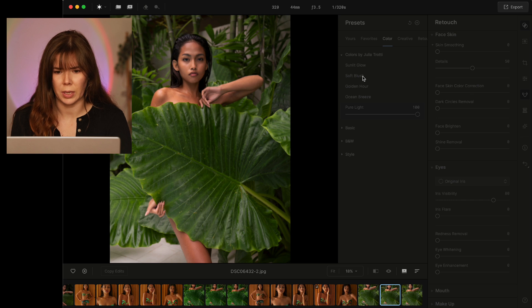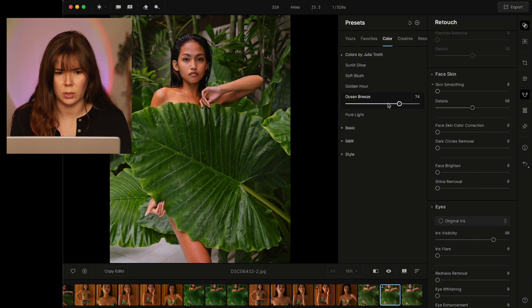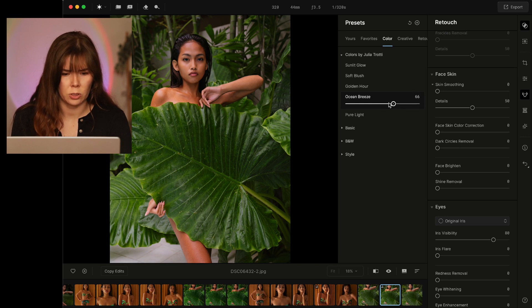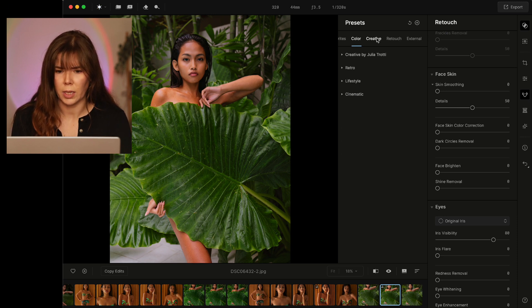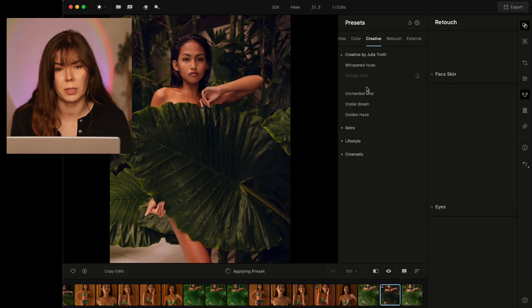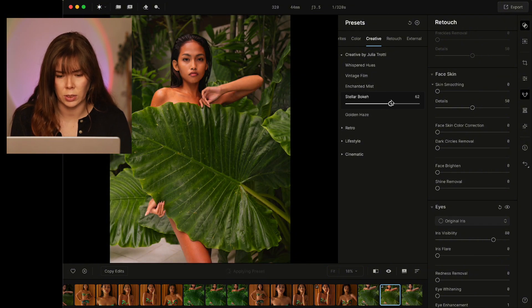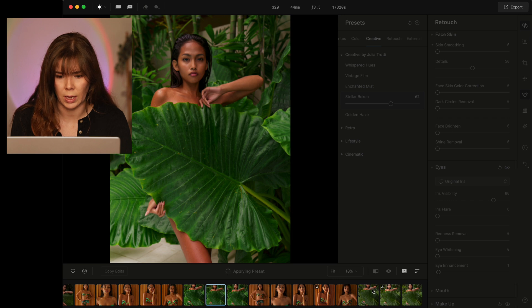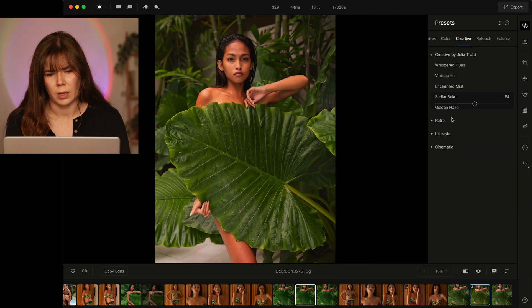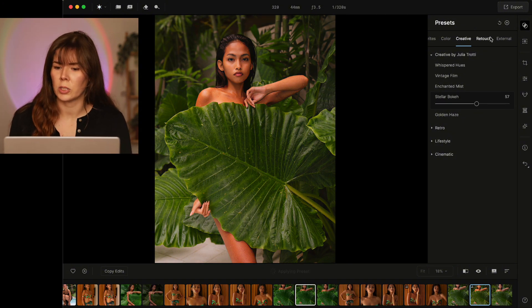Let's try this photo — Sunlit Glow, Soft Blush, Golden Hour, Ocean Breeze, and Pure Light. I actually kind of like Ocean Breeze — it adds a little bit of warmth. There are also creative presets, something a bit more fancy, and I really like Whispered Hues. There's also Vintage Film which has a little bit of grain, Enchanted Mist, and Stellar Bokeh — that's actually really nice, the closest to what I edited on my own. I personally prefer the Stellar Bokeh. Then we can go into retouch presets.